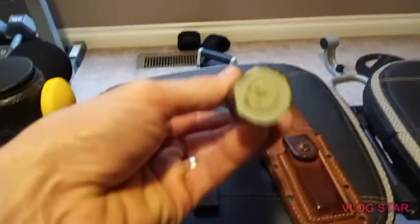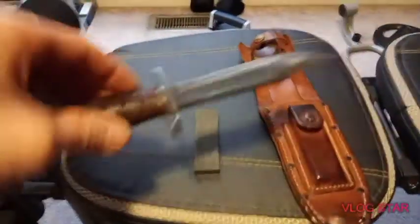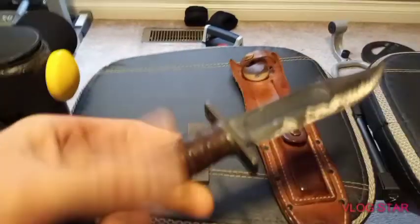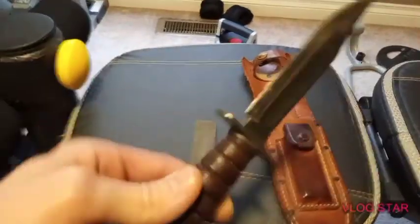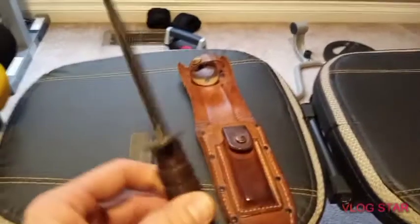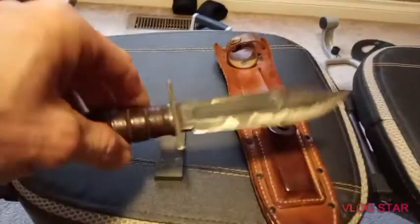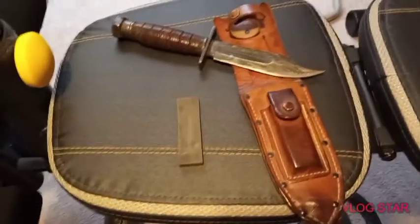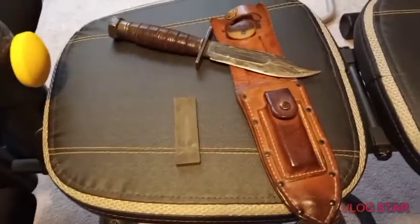I did see some of these on eBay, and there were bidding wars. One guy auctioned one off in poor condition and started the bidding at $120. My thing is, why on earth would you want to sell something like that? Why would you want to get rid of it? It's just classic Americana. I truly love it.